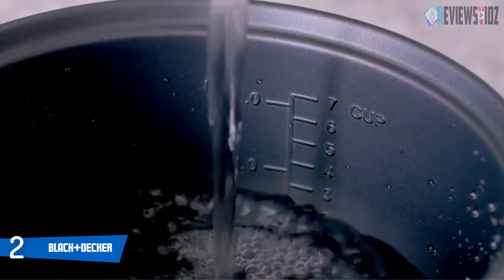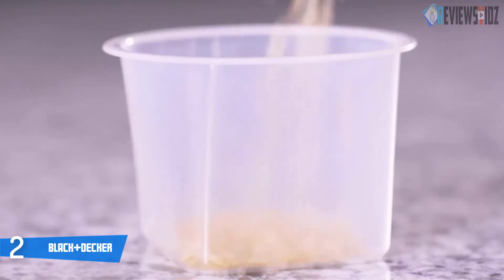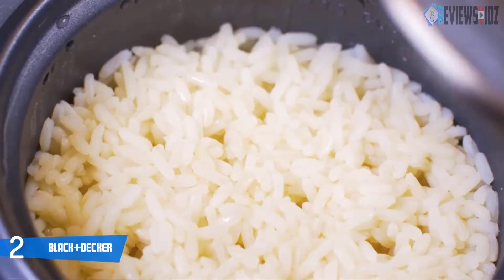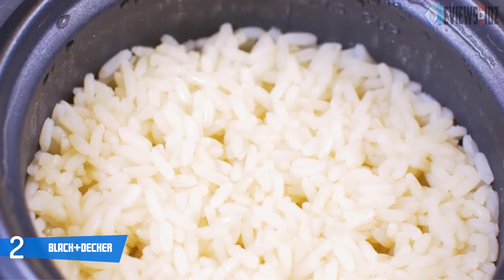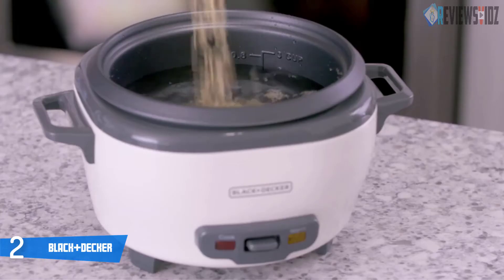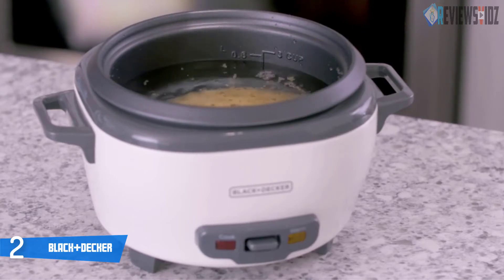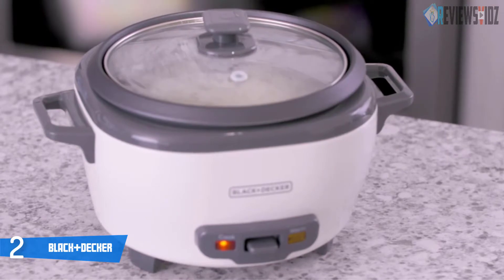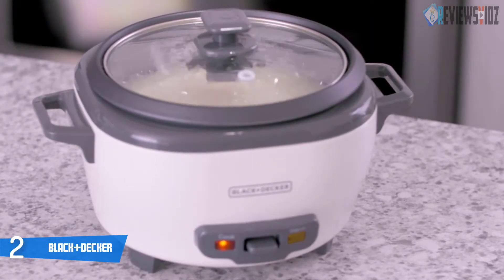It includes a measuring cup and a plastic serving spoon that prevents accidental scratches to the non-stick bowl. The durable glass lid lets you look in at rice during cooking with a cool touch plastic handle for easy removal. The tempered glass lid allows steam to vent at the perfect pace via a small vent in the lid. The non-stick rice pot is completely removable for easy dishwasher cleanup. For customer satisfaction, it ensures a two-year warranty.